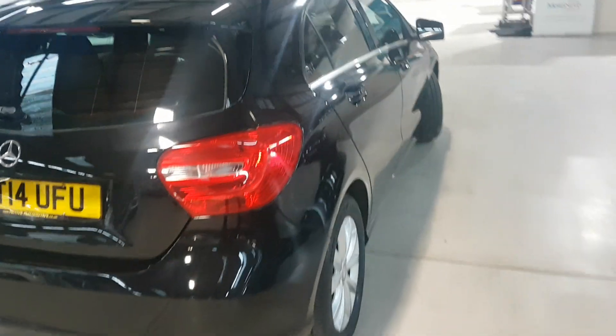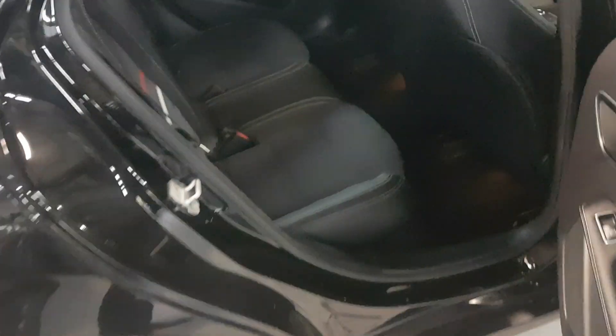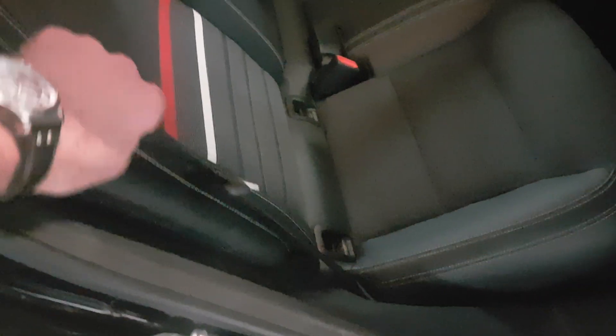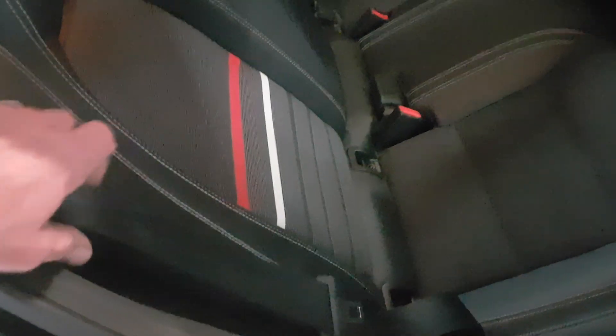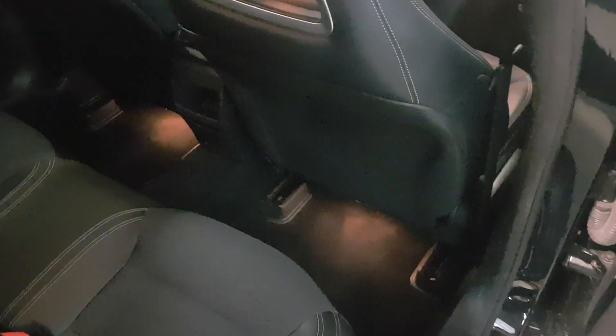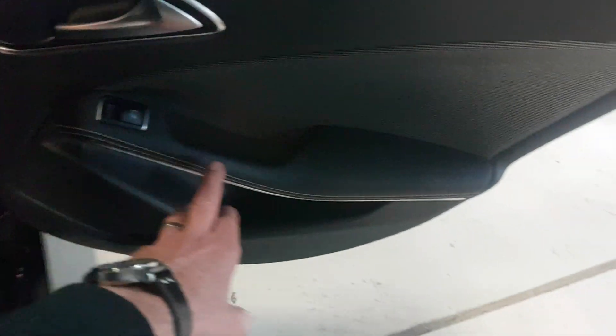If we go round to the driver's side again — hopefully the camera's doing it justice. As you can see, all the seats, all the stitching etc, no problems whatsoever. Lovely. All down here, again these are the areas that get caught, but no problems whatsoever. And look — all that stitching, it's lovely.